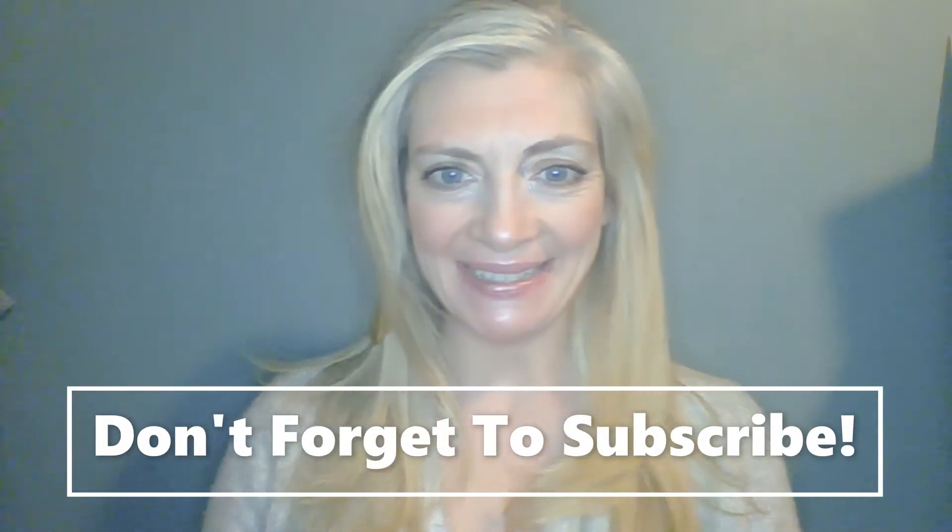Hey everyone, this is Becky from internetstealsanddeals.net. It's been a long time since I've done a YouTube video, so I am back. Today I'm going to do the first edition of what's in my mail bag — I'm going to show you everything that I got in the mail for free this week. All the links are in the description below. Please leave a comment, share this with your friends. If you're not familiar with internetstealsanddeals.net, I do free samples, hot deals, and giveaways. Let's get started.